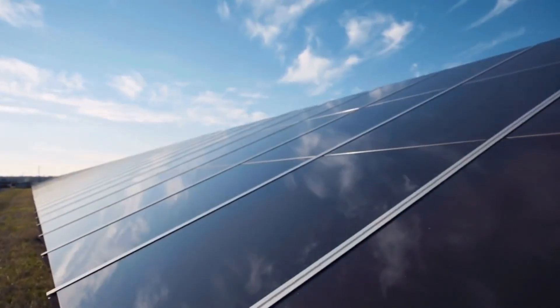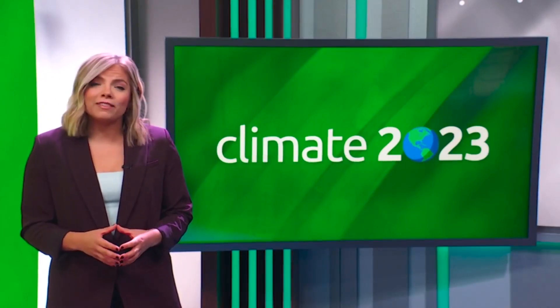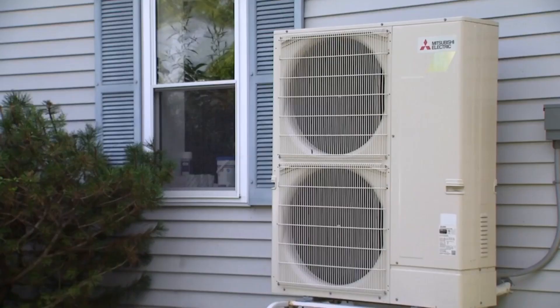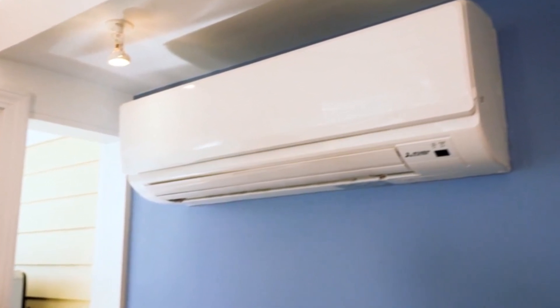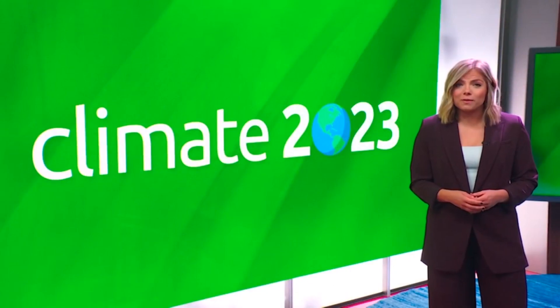Today, we're continuing the green energy conversation by focusing specifically on home heating. There are some environmentally friendly methods already in use. One you might have heard of is a heat pump — an all-in-one system that heats, cools, and dehumidifies. It can be installed with or without duct work. It can be pricey up front, but could save you some money on your energy bills in the long run.